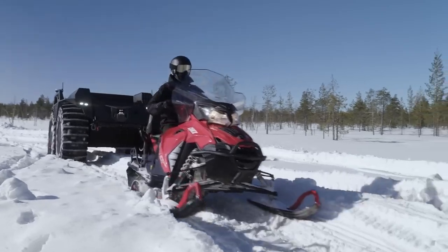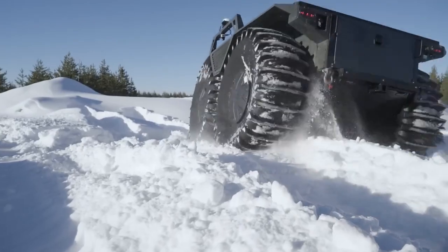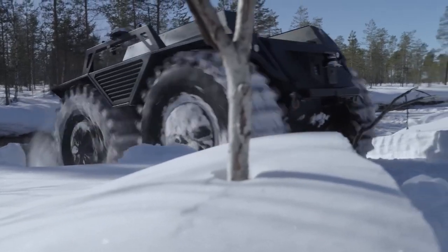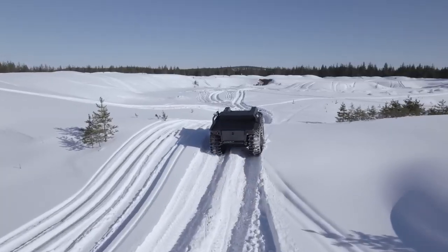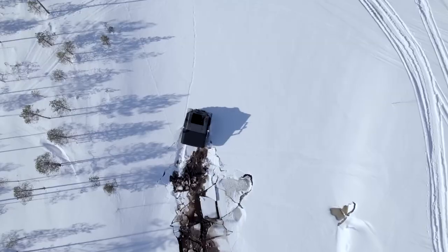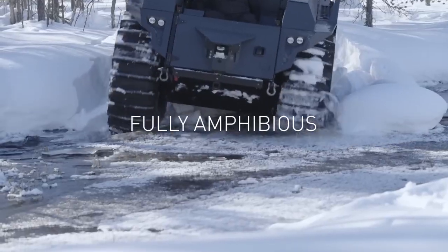The Rheinmetall MissionMaster XT stands out as a remarkable all-terrain vehicle, designed to tackle the most challenging environments. This unmanned ground vehicle is engineered for versatility, capable of performing a wide range of tasks, from logistics and surveillance to rescue operations. Equipped with advanced autonomous systems, it can navigate through rough terrain, water, snow, and even steep inclines.